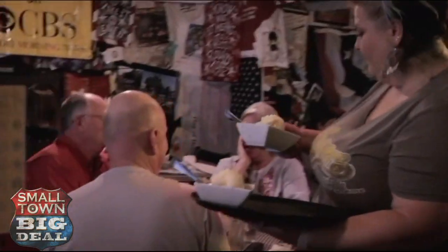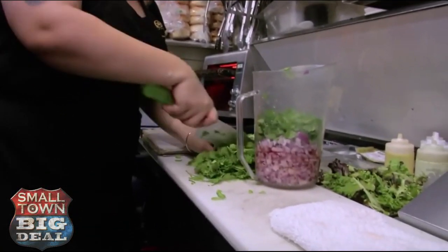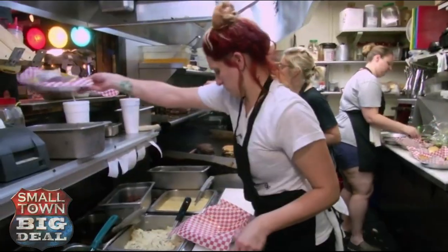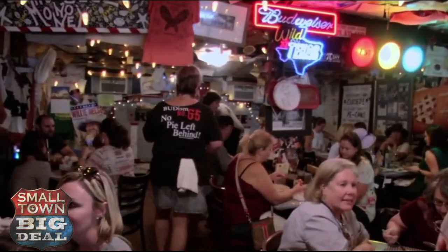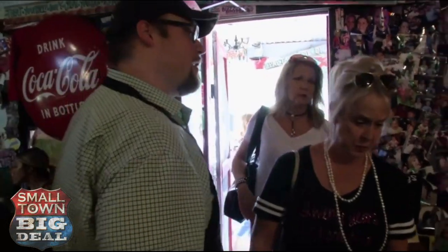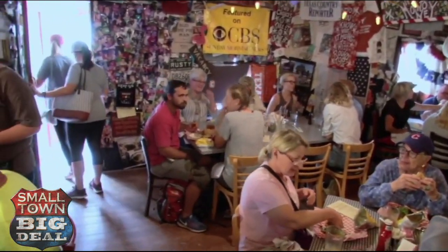Bud might be famous for his fabulous pies, but over the years he's added to the menu. We've been to a lot of cool little restaurants across America, and this one is really unique. You walk in here, the last thing you expect in a town of 90 people is to sit down and be served a rack of lamb, fresh oysters, 50 wines on the wine list. Even when the antique show isn't going on, Royer's Cafe does a rip-roaring business.